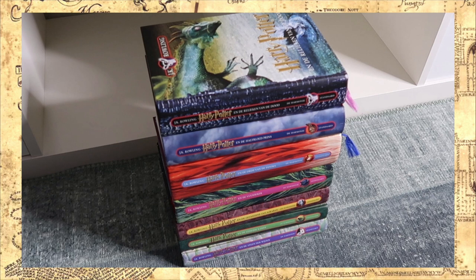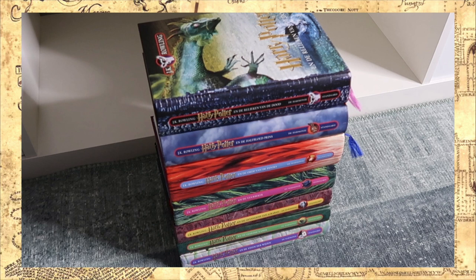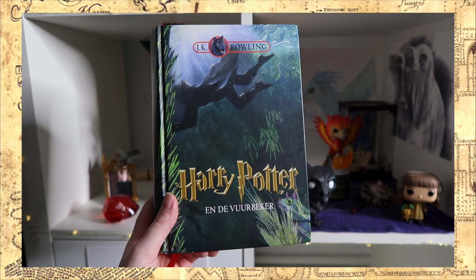I think the Dutch set has really unique book covers and I love that they all look very different. To give you an impression of the language, here are the Dutch titles: Harry Potter en de Steen der Wijzen, Harry Potter en de Geheime Kamer, Harry Potter en de Gevangenen van Azkaban, Harry Potter en de Vuurbeker, Harry Potter en de Orde van de Fenix, Harry Potter en de Halfbloedprins, Harry Potter en de Relieken van de Dood.